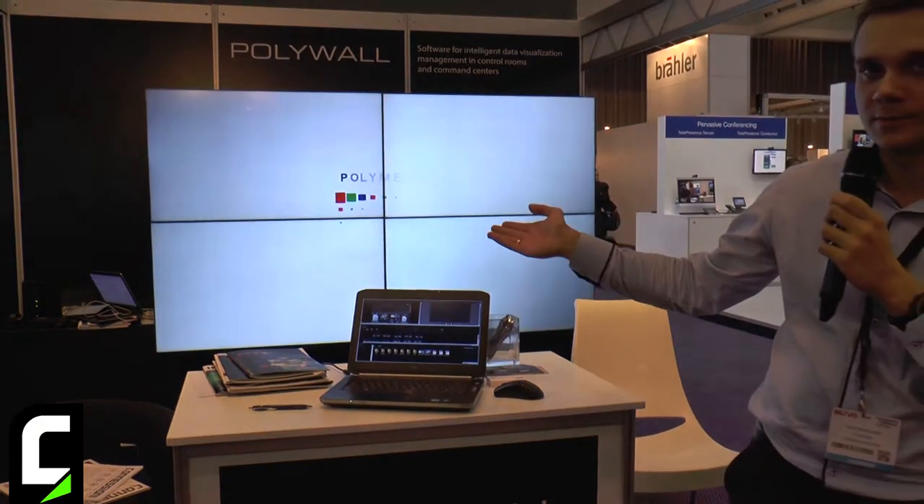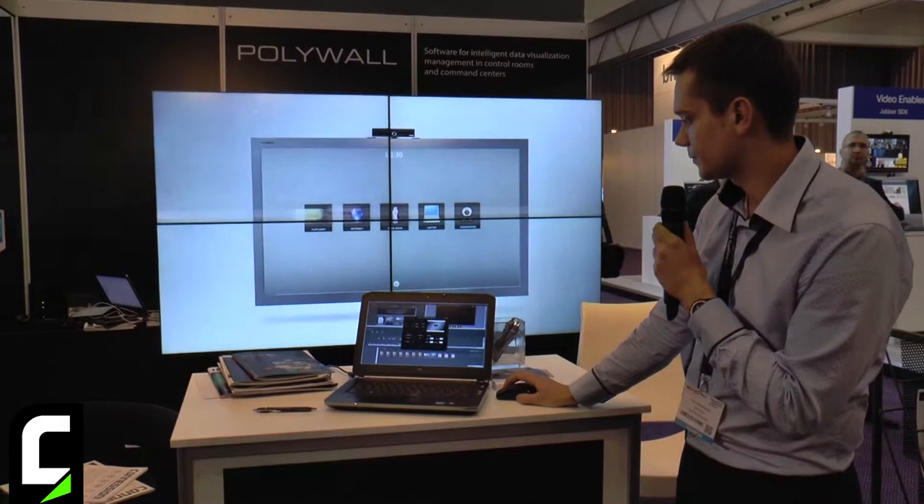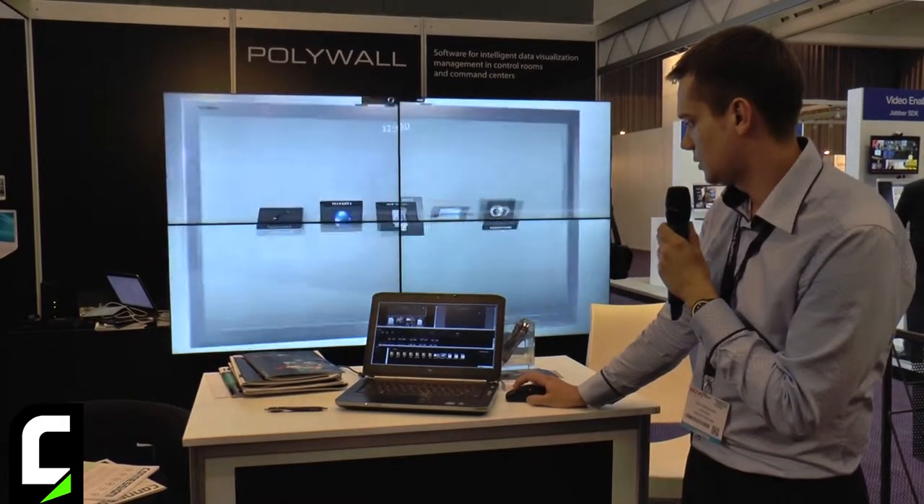I can use different layouts to show multiple streams at a time. Actually, the number of windows we can show at one time on the wall is nearly unlimited. We can show multiple IP cameras and multiple hardware sources. We also support hardware inputs with graphics cards from Datapath and Matrox.